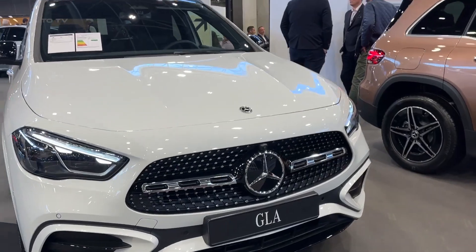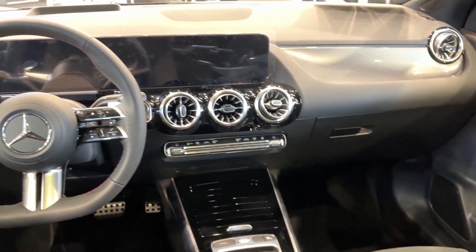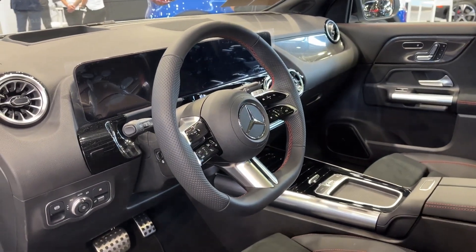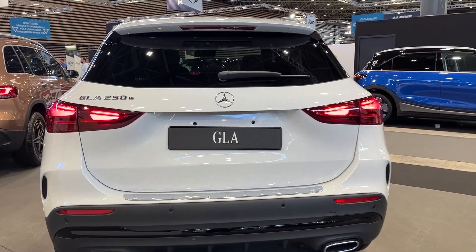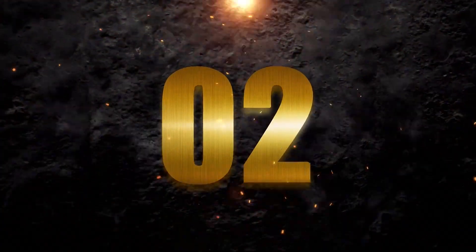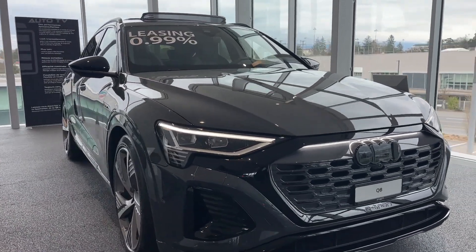Number 3: the Mercedes-Benz GLA. Think of it as the little sibling in the Mercedes SUV family — kind of like the baby of the bunch. Starting at $39,000, from petrol to diesel you can choose between front-wheel or all-wheel drive. With a top speed of 130 miles per hour, the GLA 250 4MATIC is the one most folks go for.